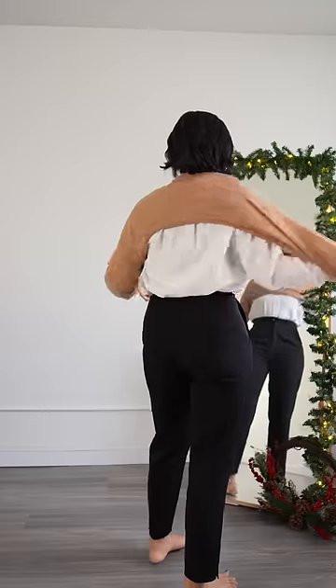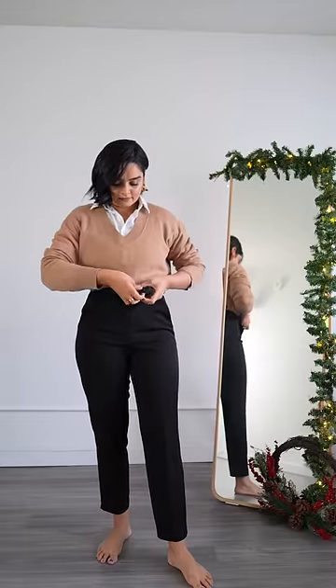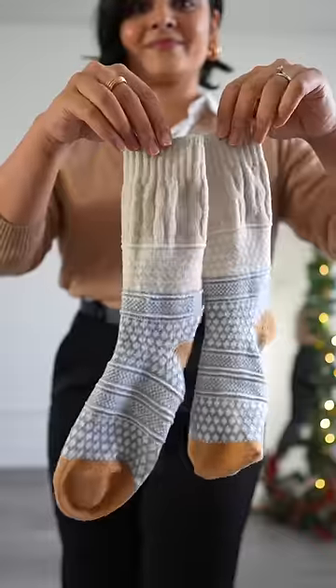Layer a cute v-neck sweater — I got mine from RW&Co. Next, tuck in the sweater and accessorize with a belt. If your feet get too cold, I recommend going for thick cable knit socks.